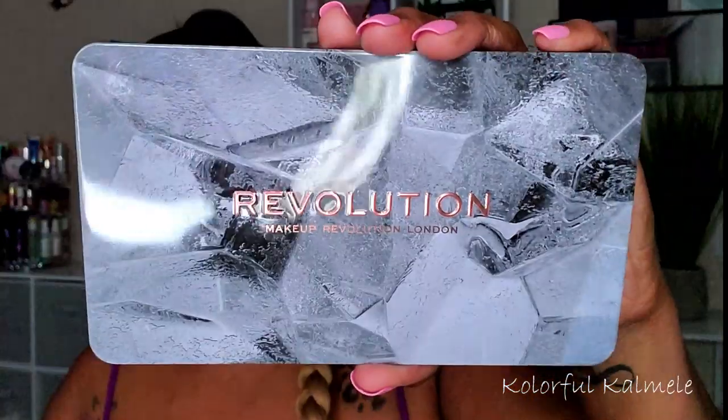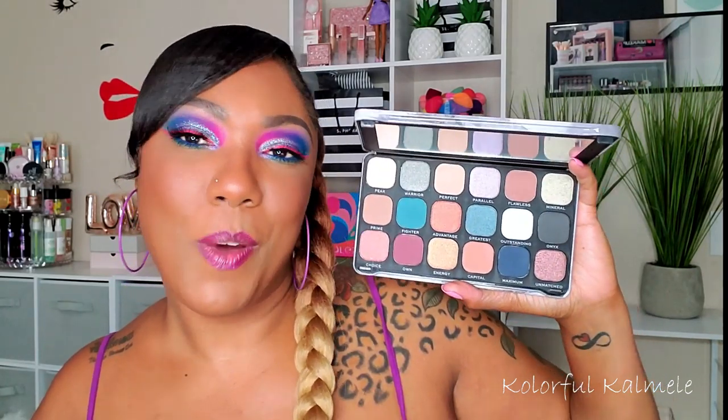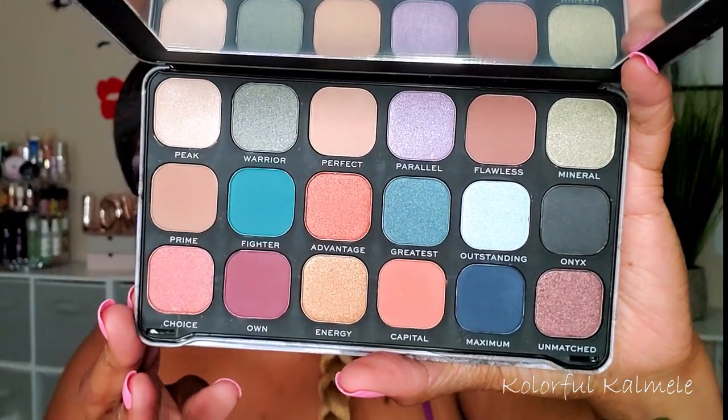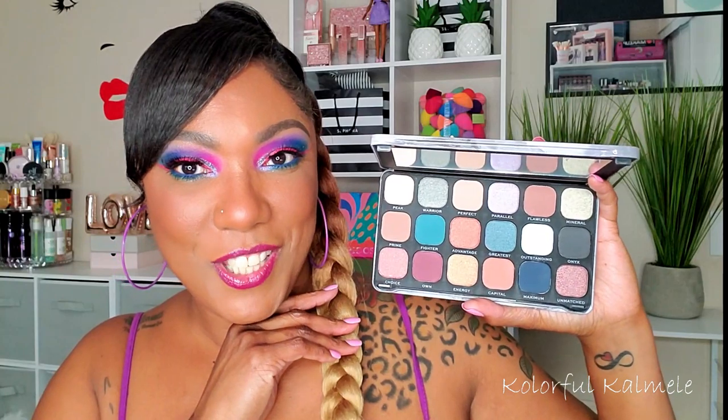I also picked up the Optimum palette from the Forever Flawless collection. Really cute packaging — it's kind of like stone. I got this because the color scheme was different to me; it's not something I would typically gravitate to, so I wanted to do something a little different. And yeah, I haven't even used it yet, because — well — I don't gravitate towards these colors. But this is what it looks like. Nothing super exciting, but she's cute.